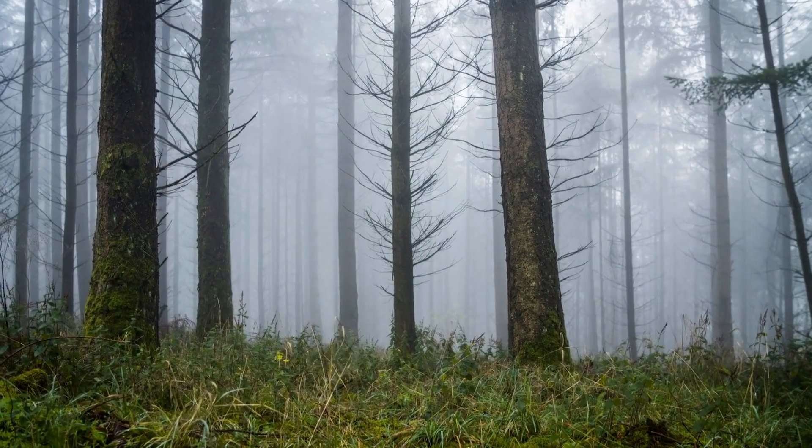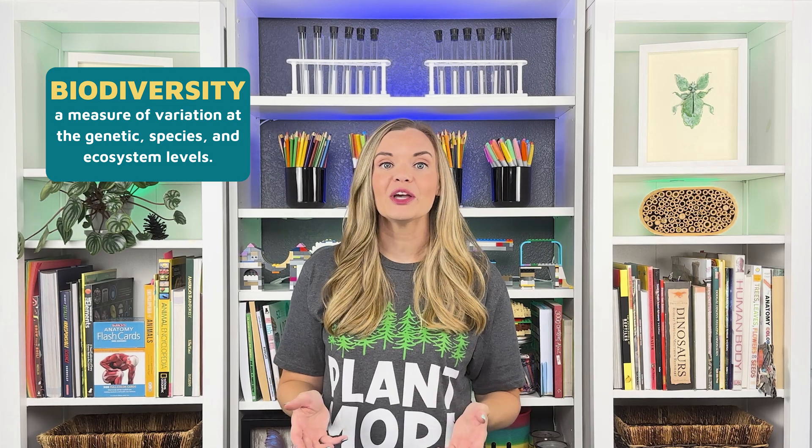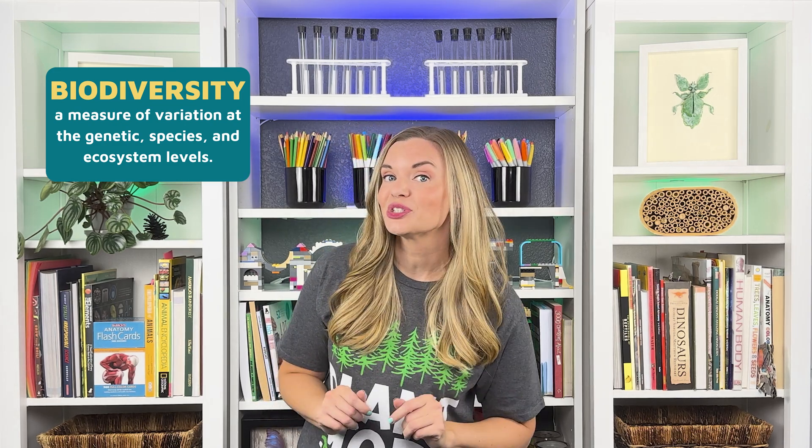The taiga is the driest and coldest of the three. Despite its vastness, the boreal forest is among the least biodiverse biomes, consisting almost exclusively of coniferous trees. It's one of only two biomes so intensely dominated by a single class of plant species, the other being grasslands. The extreme cold is what sets this biome apart from other forest biomes.